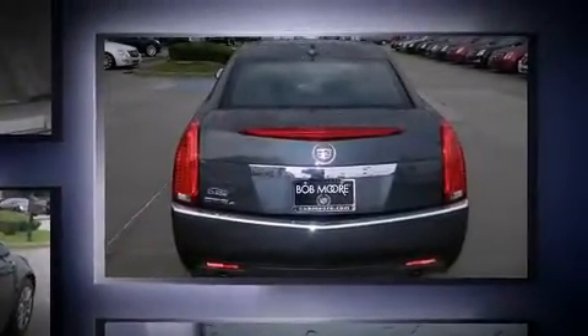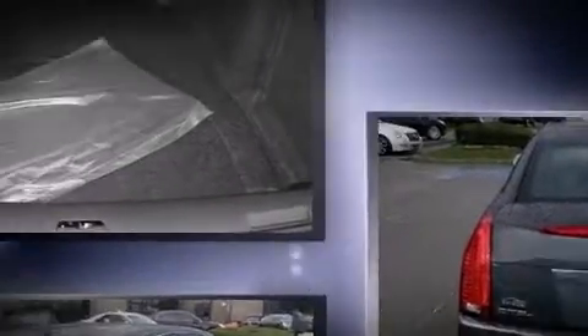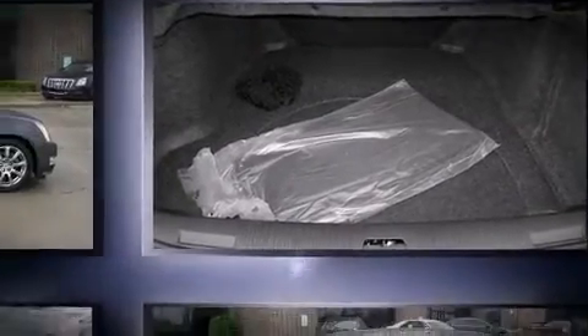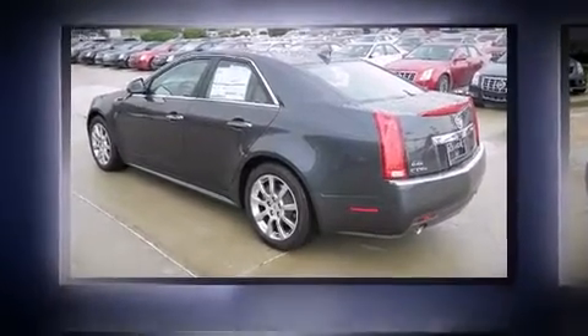Top features include cruise control, leather upholstery, power front seats, an automatic dimming rearview mirror, heated seats, fully automatic headlights, and the power moonroof opens up the cabin to the natural environment.